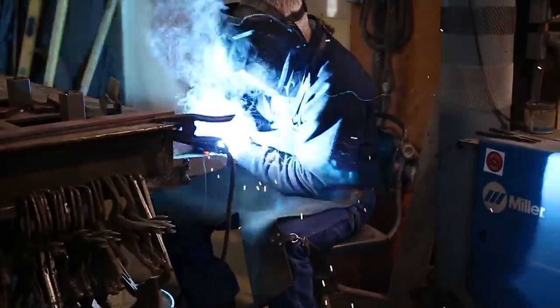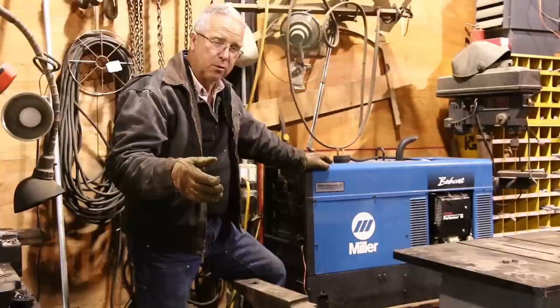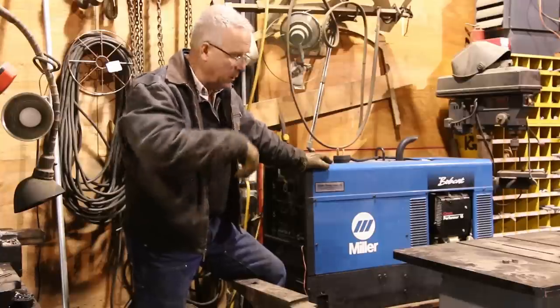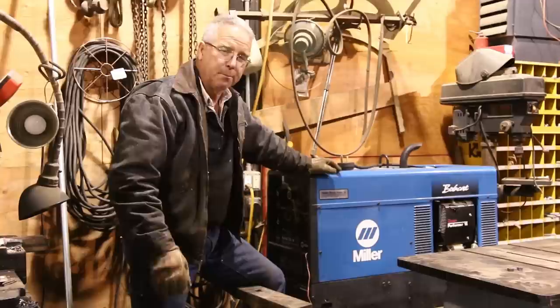About nine times out of ten, the welding that I do is in my shop, stationary with my MIG gun. Occasionally I'll get out the old Lincoln buzz box and do some stick welding. I also have had a Lincoln portable gas operated welder.